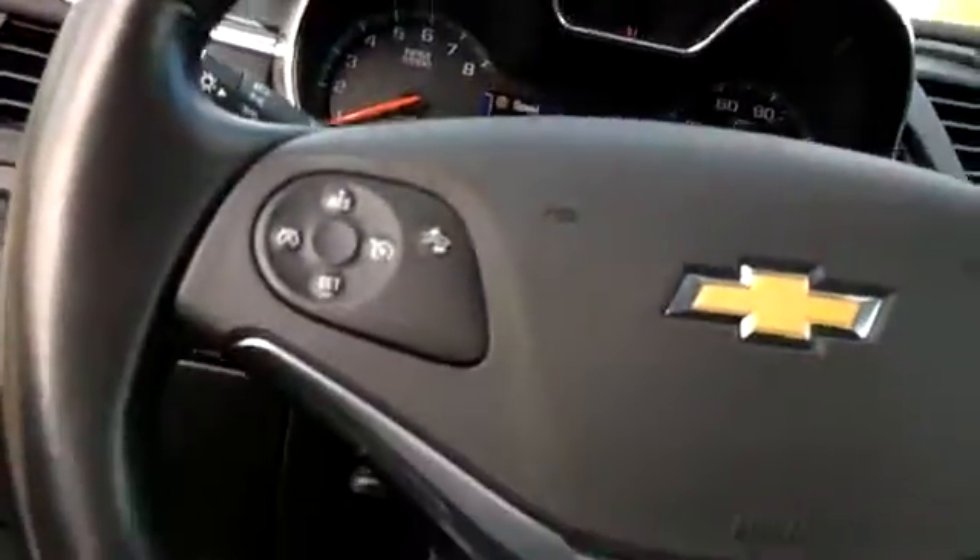There are auxiliary ports and 12-volt sources all in the console, and there's a manual in the glove box. Taking a look at the back seat, we've got rear vents for AC or heating, and a nice folding console that can come out of the seats. Just a quick look at the Impala we have here.